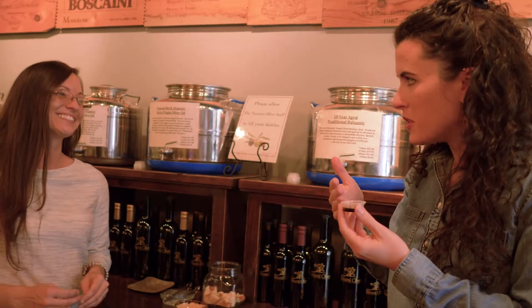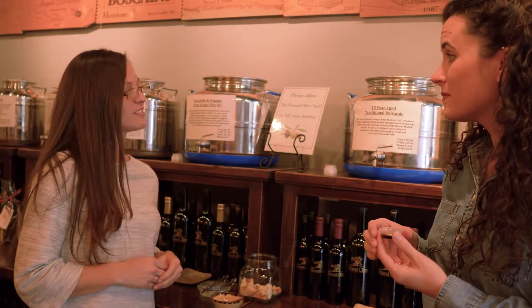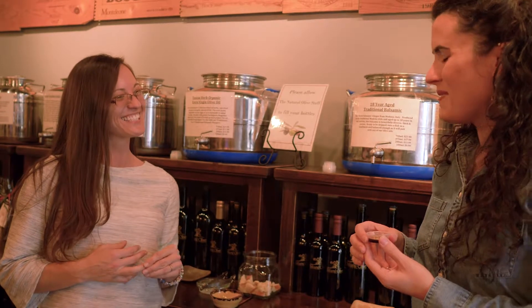What do you typically use it on? Pretty much everything — from bread dipping, salads, you can marinate beet and vegetables with it. And with the 18-year balsamic, it's great over fruit and ice cream. Oh really? Oh my gosh, it's amazing. It's so good.